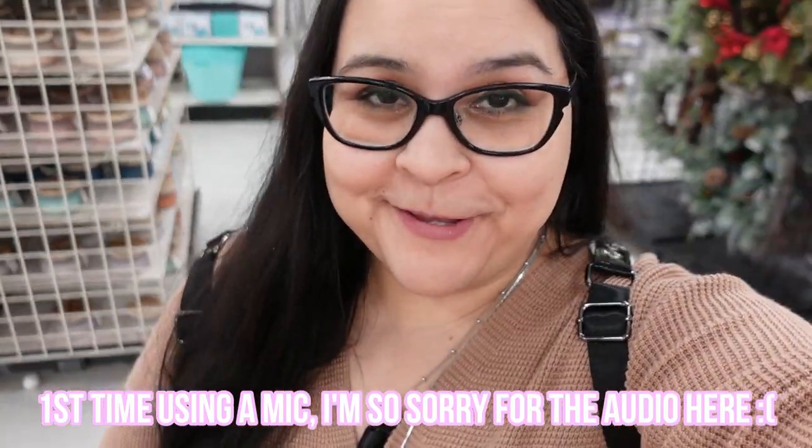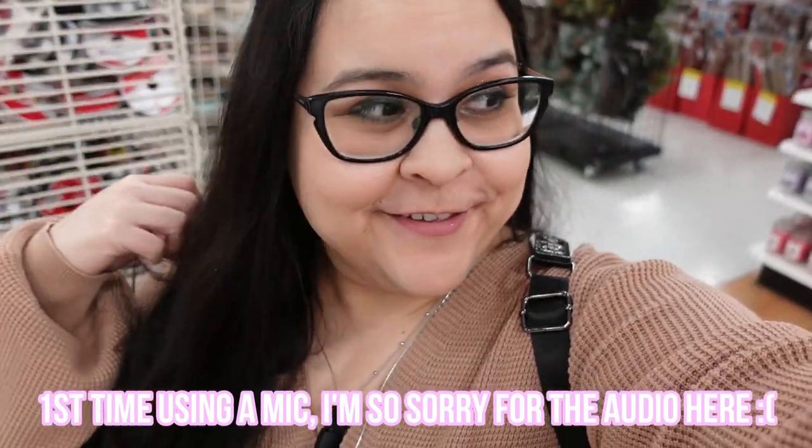Well, that's it for Michael's! Make sure to like and subscribe for more of my content. So much Easter stuff — so good, so cute. I will catch you on my next video, bye for now!